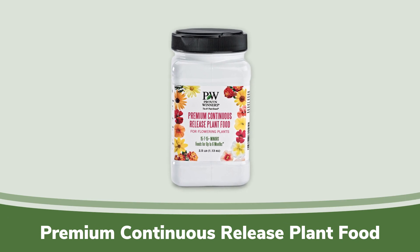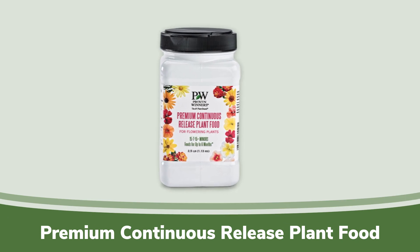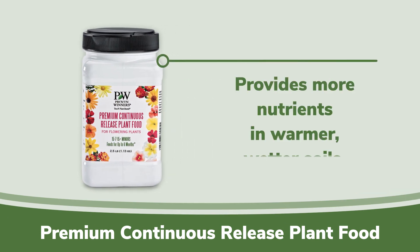Continuous release fertilizers release trace amounts of fertilizer based on the temperature and moisture levels in the soil. The warmer and wetter the soil, the more they release. I like to think of these as an insurance policy.